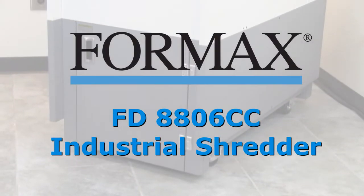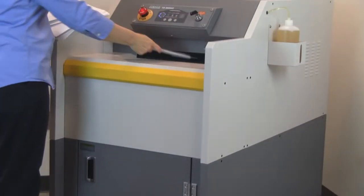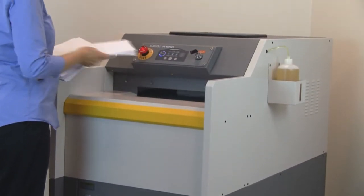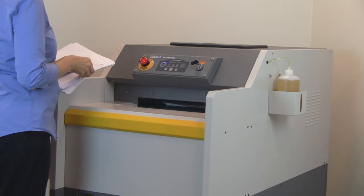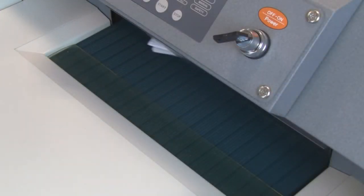Formax presents the 8806 Series Industrial Shredders. The Formax 8806 Series Industrial Conveyor Shredders set the standard for high volume shredding with heavy duty all metal construction and many fully automated features.